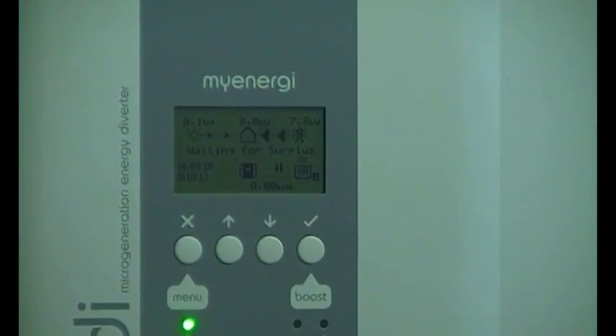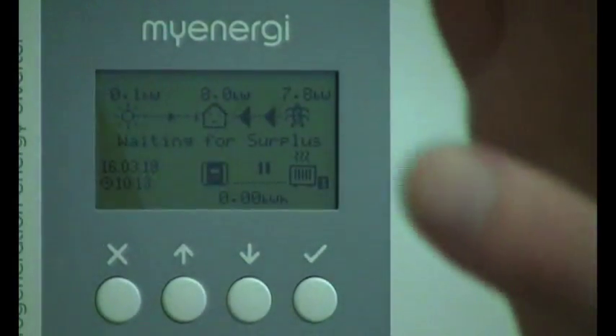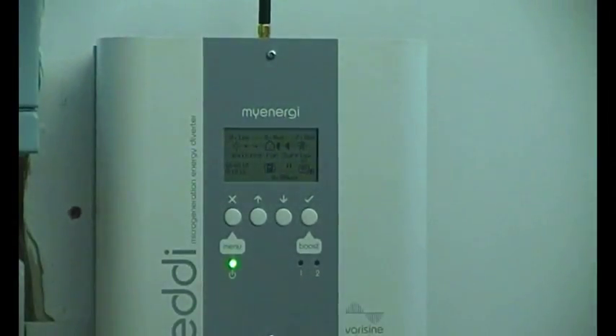It's interesting — this unit has got two channels on it. It can heat two heaters, but not at the same time. It will do the first heater until the thermostat opens and then switch over to the next heater.